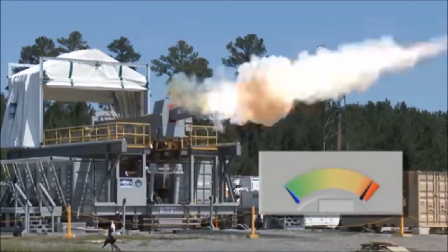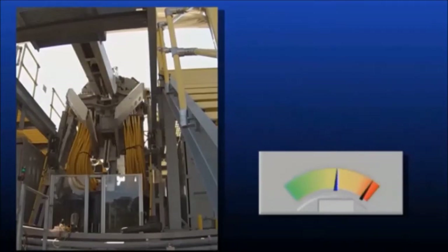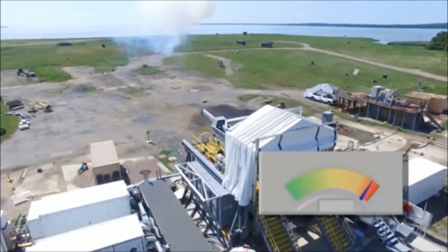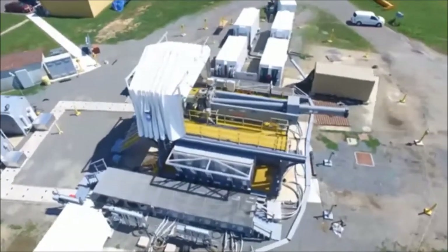Railguns have the potential to revolutionize warfare. Faster than missiles and longer range than conventional guns, railguns could shoot enemy airplanes, anti-ship missiles, and ballistic missiles out of the sky, skewer enemy warships, and bombard targets on land.